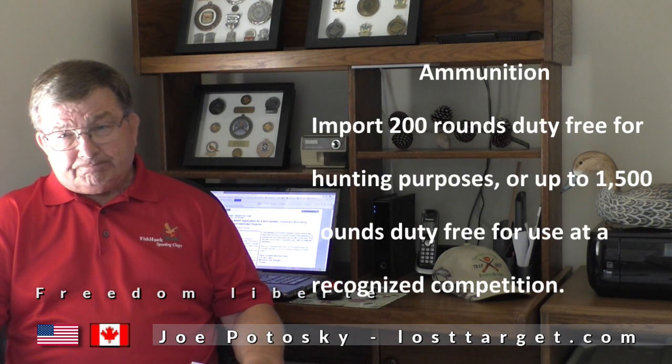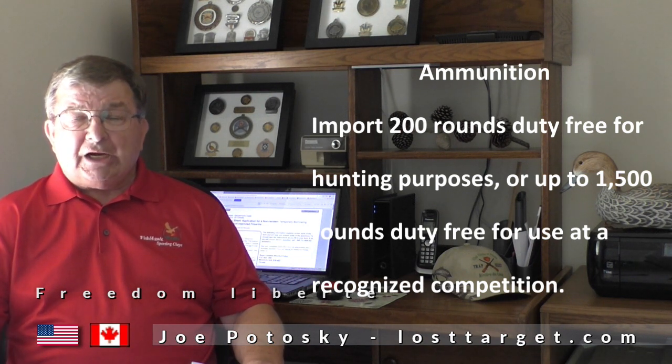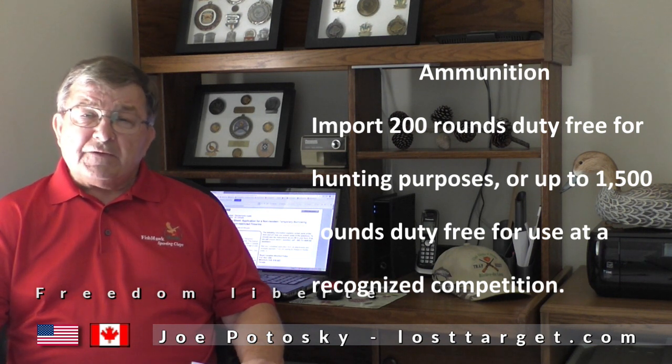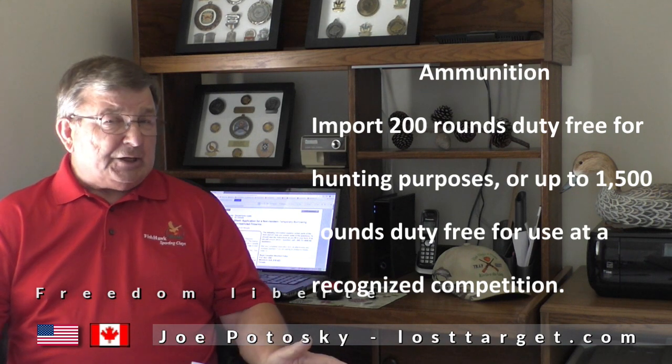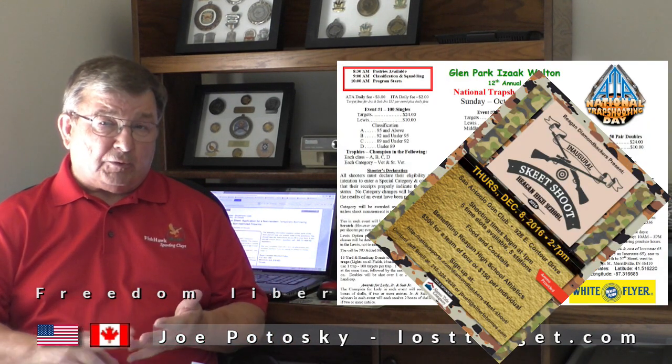Ammunition: you can bring 200 rounds with you if you're just visiting a club or hunting. 1,500 rounds if you're attending a competition. How do you prove you're attending a competition? You've got the shoot program or the flyer with you.